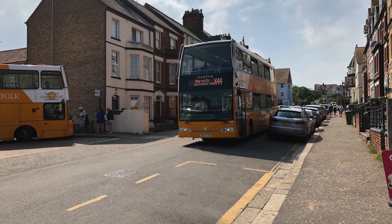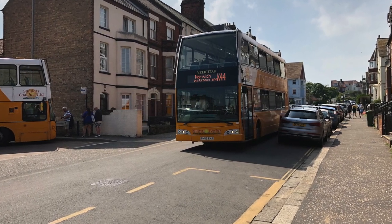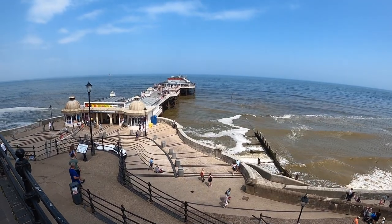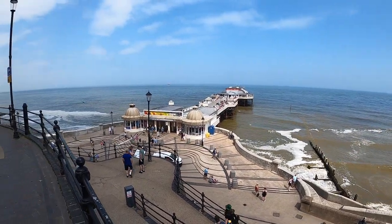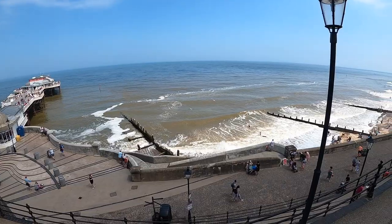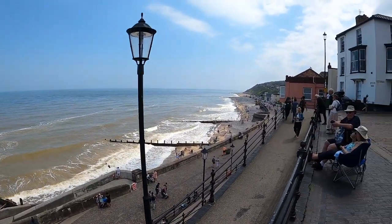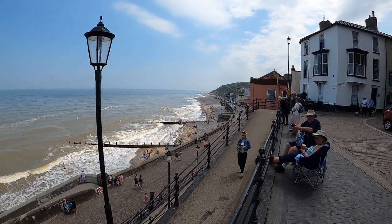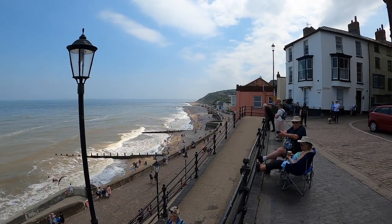The X44 will drop you off in the middle of Cromer right where the bus stop is, so it's easy to find. As you get off the bus you can then walk down to the seafront and have a look at Cromer Pier. The tide's coming in today but there's still plenty of people around — still some sand and people swimming, people out there with their surfboards. What a lovely day for sitting on the beach eating fish and chips or just watching.